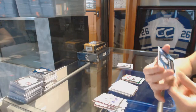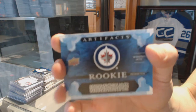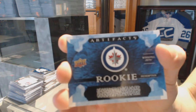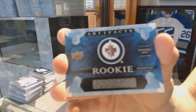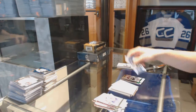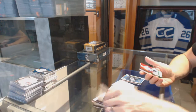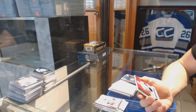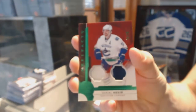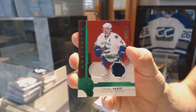Rookie redemption for the Winnipeg Jets — Patrick Laine. And we've got a jersey and two-color patch emerald, number 24 of 25, for the Vancouver Canucks — Daniel Sedin.